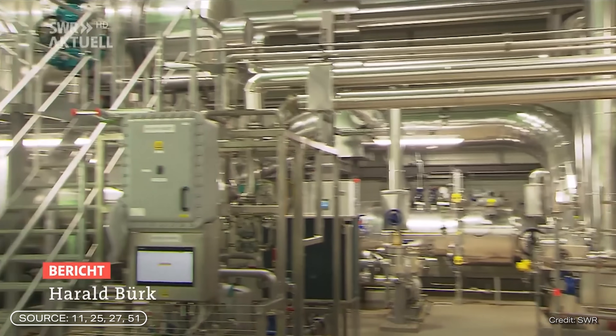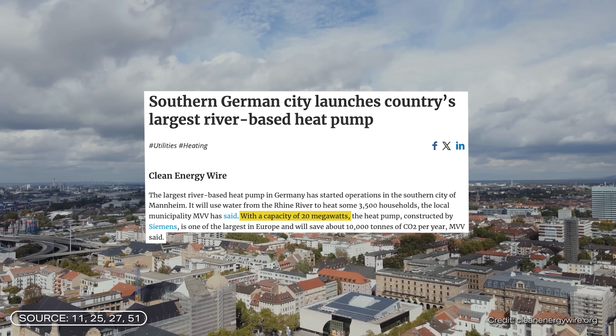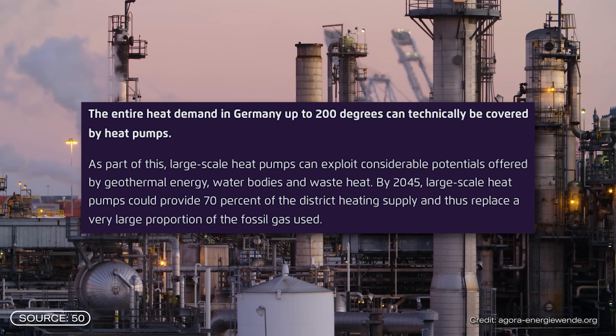In Mannheim, another large-scale heat pump uses river water, achieving a thermal output of 20 megawatts. A 2023 study by the Agora Energiewende estimates that by 2045, large-scale heat pumps could cover up to 70% of Germany's district heating supply, replacing a large part of natural gas.